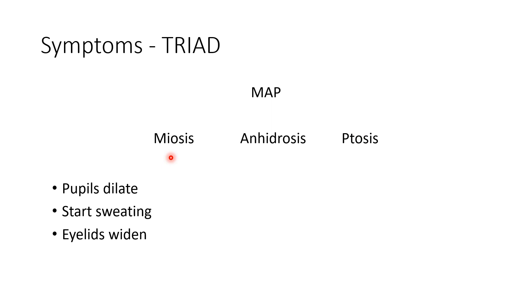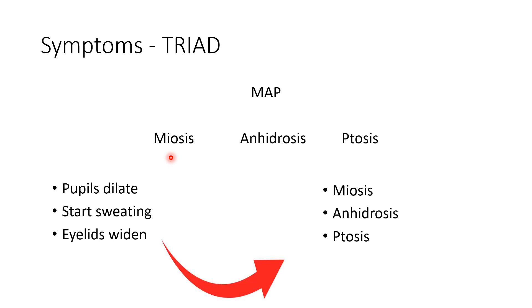Normally our pupils will dilate, we start sweating, and eyelids will widen whenever the sympathetic nervous system is activated. Now, since it is disrupted, pupils will go for constriction which is called miosis, there is absence of sweating on one side of the face which is called anhydrosis, and the upper eyelid will be drooping which is called ptosis.